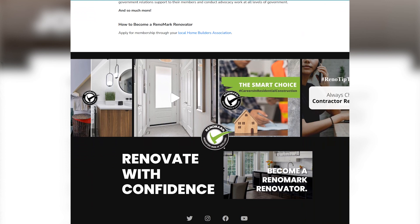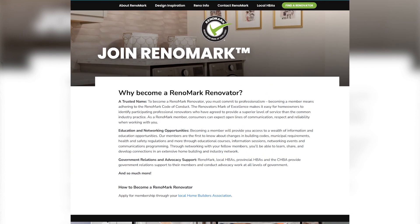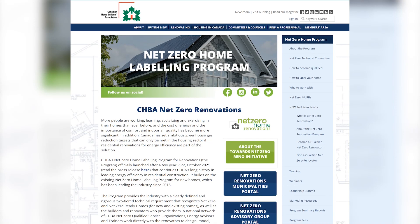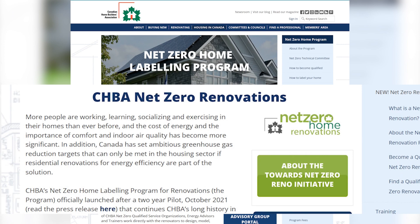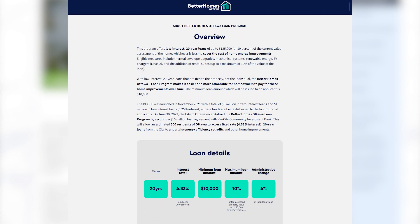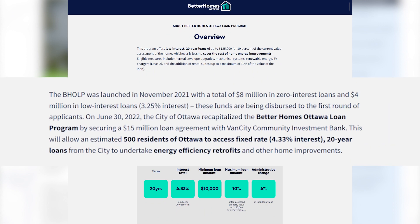Some organizations use the terms interchangeably. For example, the Canadian Home Builders Association has a program called Renomark, where contractors pay a membership fee and meet certain criteria to market themselves as qualified builder-renovators. They use the term 'net zero renovation' instead of retrofit. Similarly, the city of Ottawa has a program called Better Homes Ottawa — a low interest loan tied to the property to cover home energy improvements — and they use the term 'energy efficiency retrofits.'